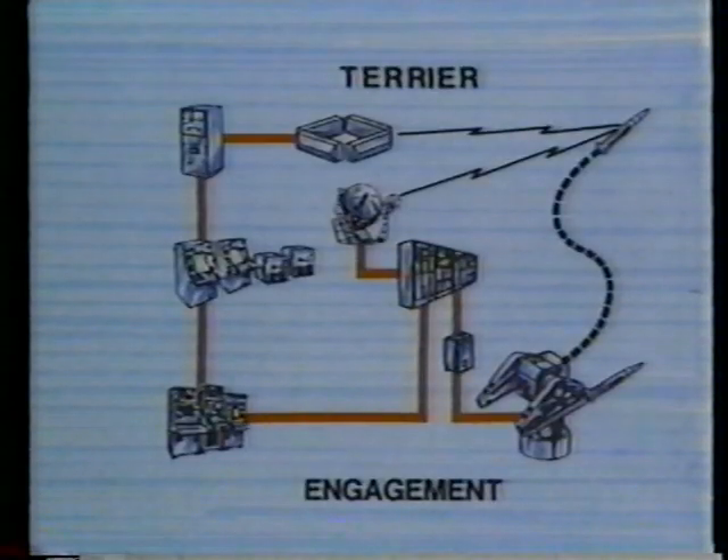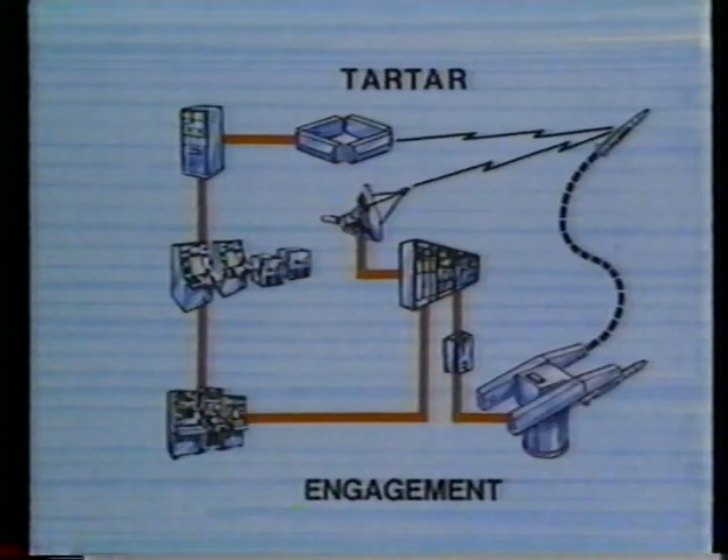The engagement subsystem is the third element changed by the NTU program. These modifications improve knowledge of the target's location, motion, and operating environment, and maximize the number of target missile encounters.